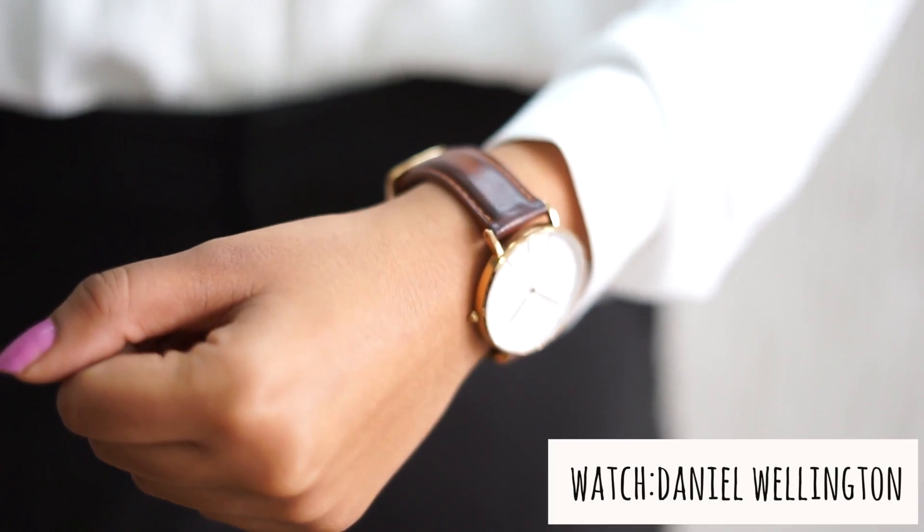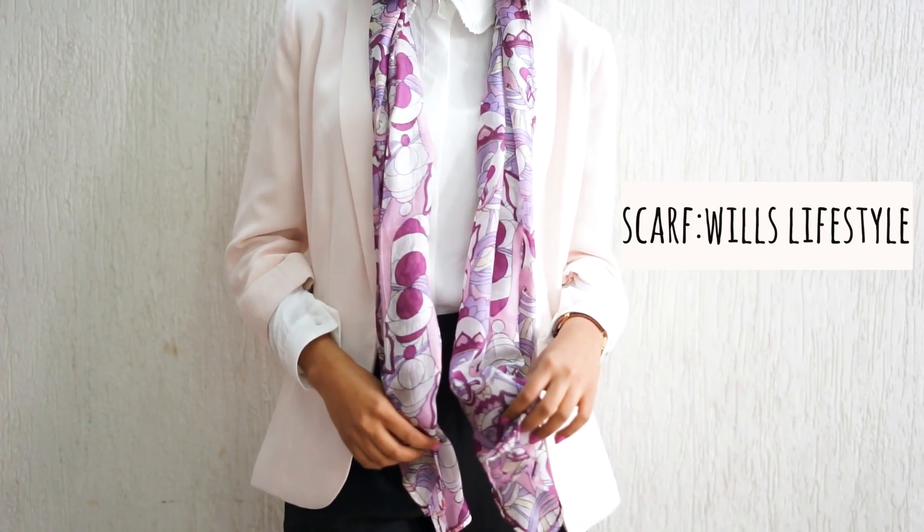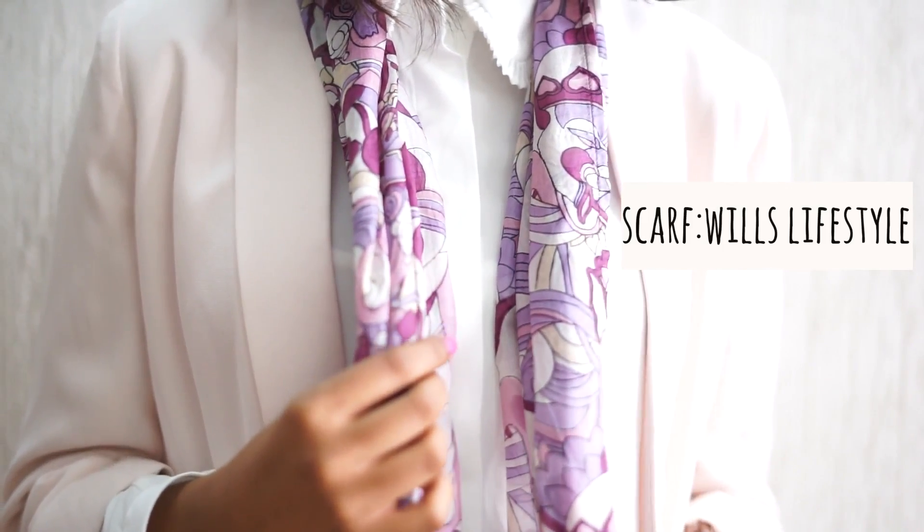Moving on to accessories. The first thing is a watch — I have this one by Daniel Wellington and it looks really, really nice and elegant. These are things you don't really need, but little accessories always look nice. Next up is a scarf — something you won't probably wear every day, but for a special day with your formals it really adds a nice, elegant touch. You want to look for one that is a chiffon material which flows really nicely and has a nice, subtle kind of print on it.